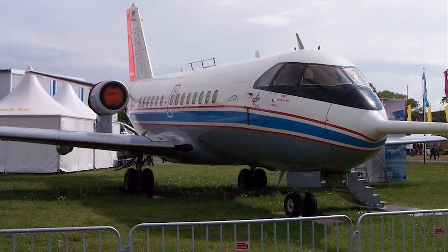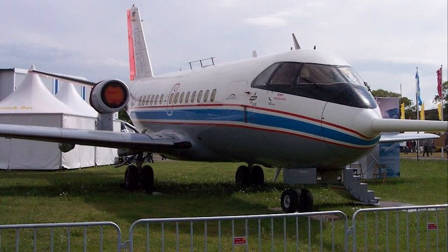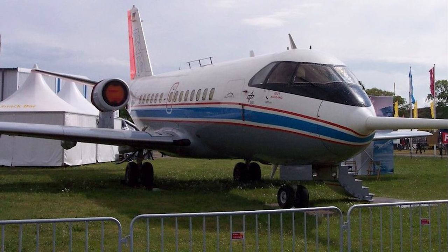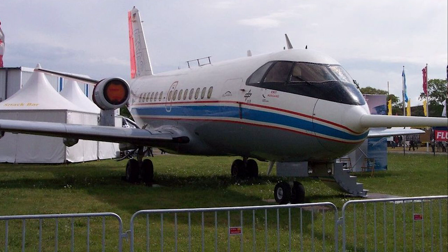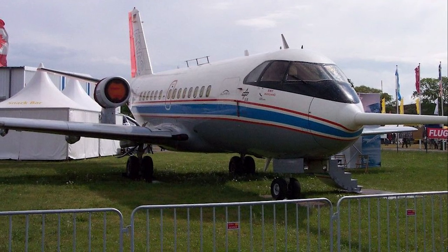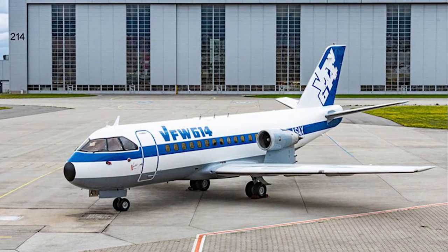In the 1960s, there was a growing demand for a short-haul jetliner that could serve smaller airports with limited infrastructure. This need was particularly felt in Europe, where many regional airports lacked the long runways and extensive facilities required by larger jet aircraft. The Fokker 614 aimed to fill this gap.